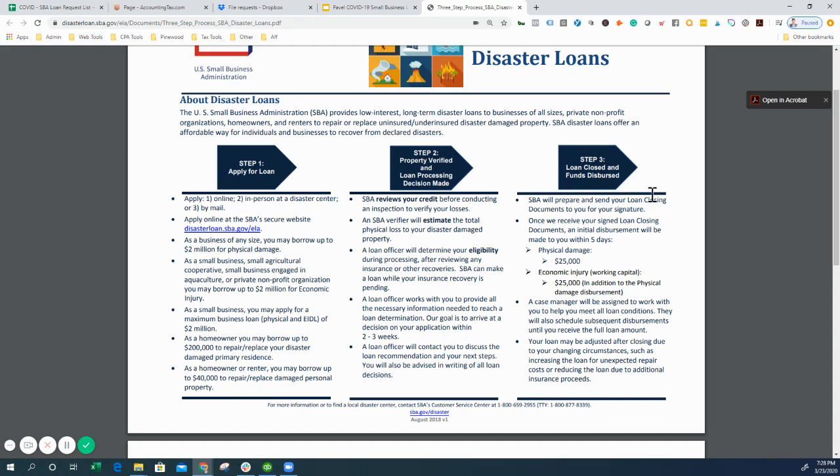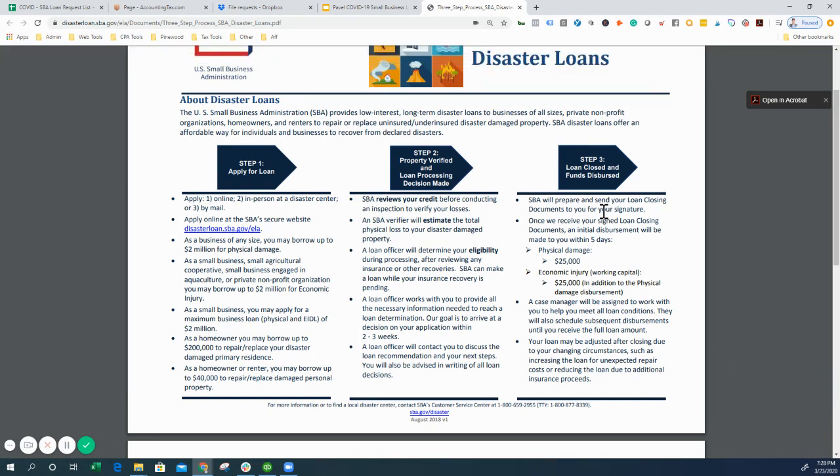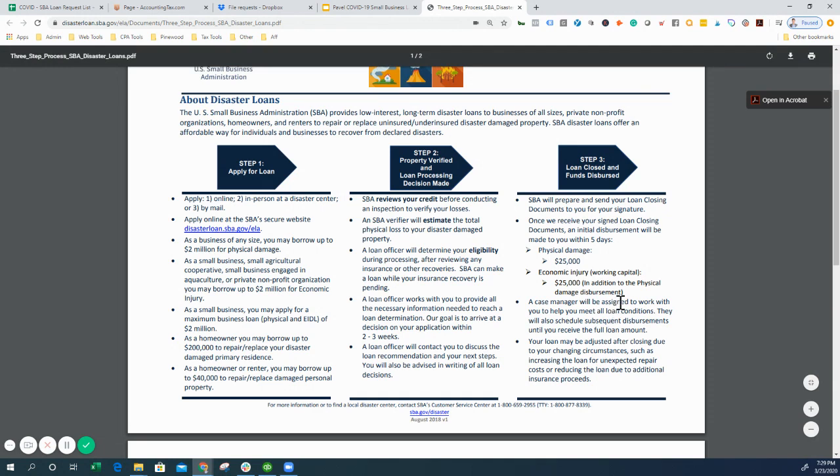Step three: you'll get the loan closed. As of March 23rd, they're telling us they're going to start releasing funds in the beginning of April — so hopefully seven days at the latest, though it could be a couple of weeks. As we start to get funds flowing, we'll continue to post more updates so you'll have a better idea of how quickly you can get capital.